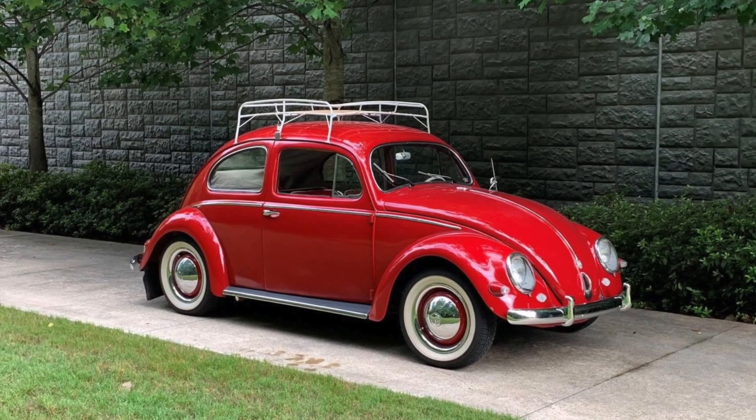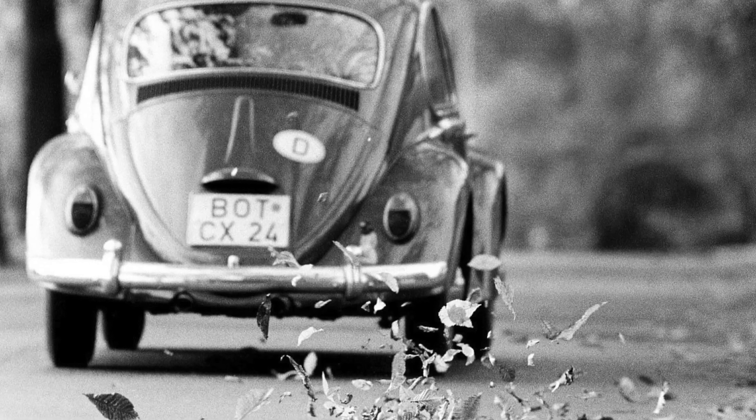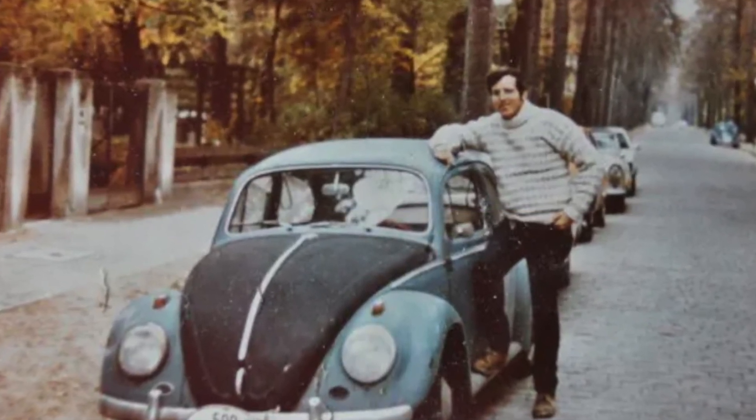Affectionately referred to as a bug, the VW Beetle has also become a fixture in popular culture. With its affordability, practicality, and quirky style, the VW Beetle was the perfect car for a generation seeking to break free from convention and embrace a new way of life.